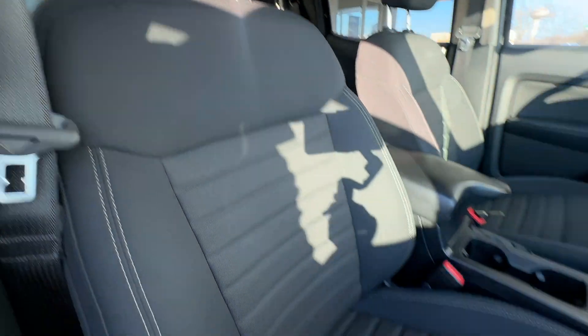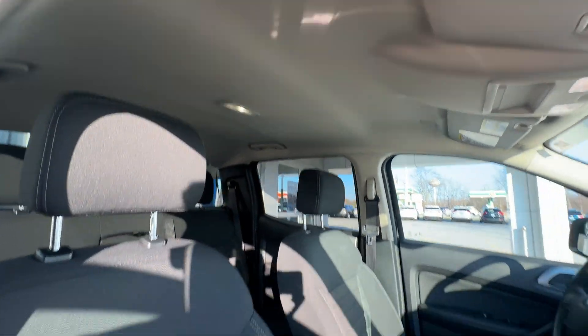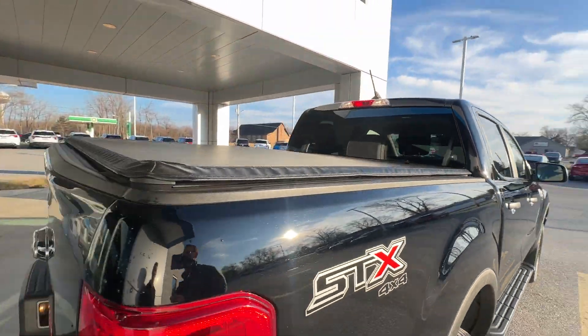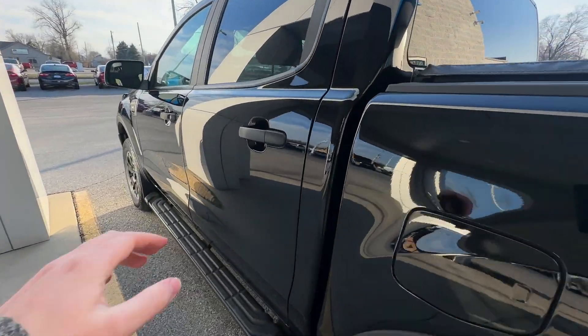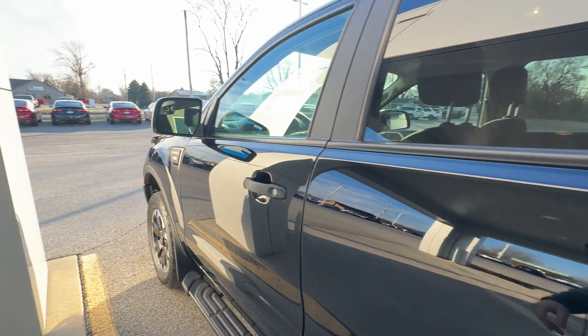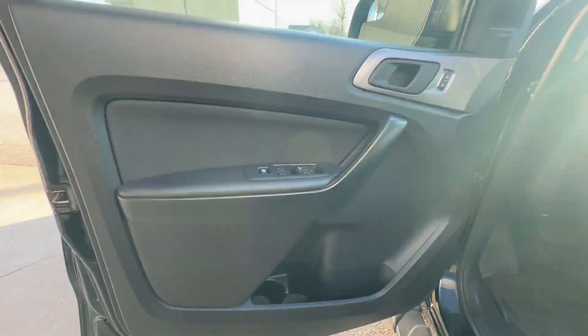Interior is going to go pretty quick — just looking for any major scratches or anything like that. Seats are all in good shape. Vehicle's not smoked in. Headliner is all in good shape, nothing's hanging down, there's no stains. Doesn't look like anybody sat back here — it looks good. There's one little spot there on the seat, but it wouldn't be a used truck if it were perfect.